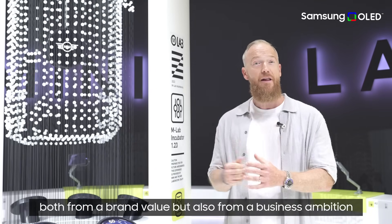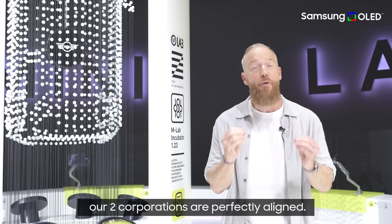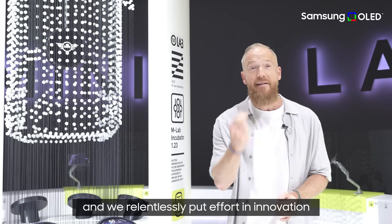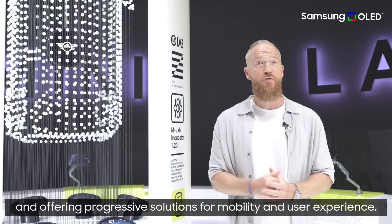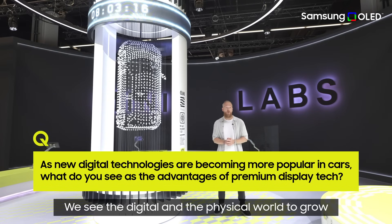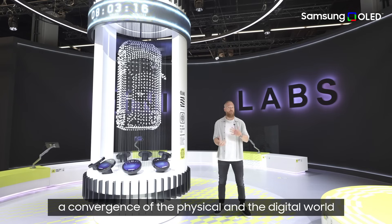We couldn't be more pleased about the partnership with Samsung Display — both from a brand value perspective and from a business ambition standpoint, our two corporations perfectly align. We both strive to offer the best customer experience and we relentlessly put effort into innovation and offering progressive solutions for mobility and user experience.